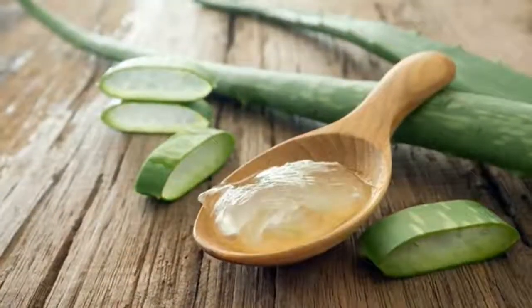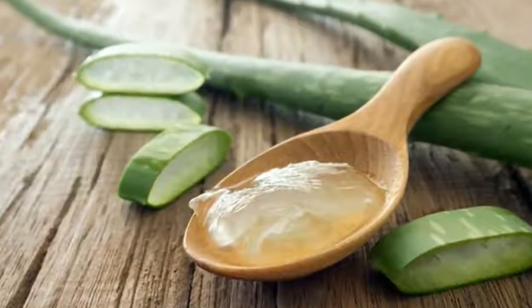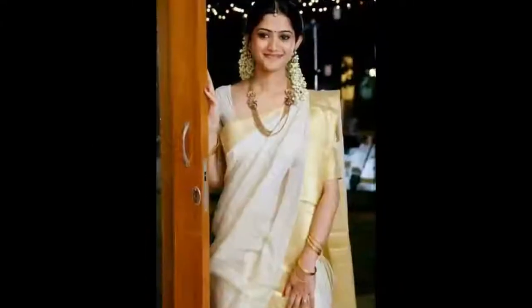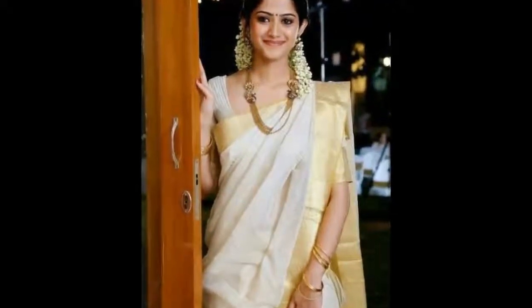The second one is that they used to apply aloe vera gel all over the face for 10 minutes. By doing this on a daily basis, their skin will get very clear and they can even get rid of pimples, acne, and everything.